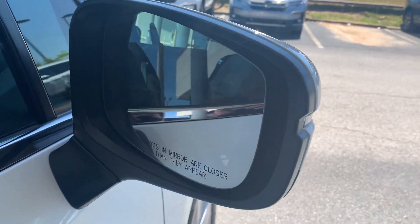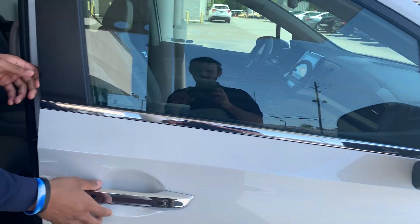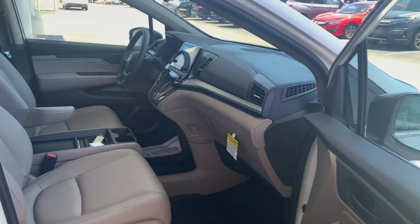You're going to get the blind spot indicators in the mirrors, Kathleen. If somebody's on your side and you can't see them, the car is going to give you an audible alert to let you know to look out before you make that turn.